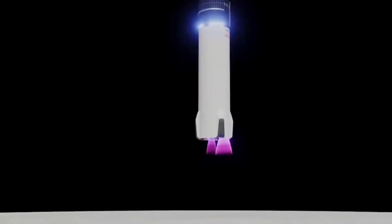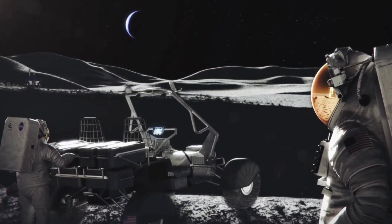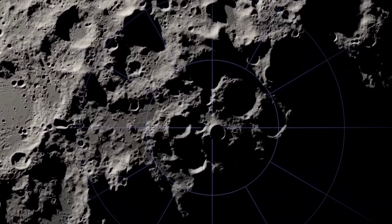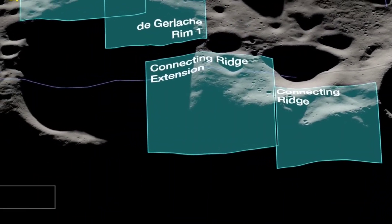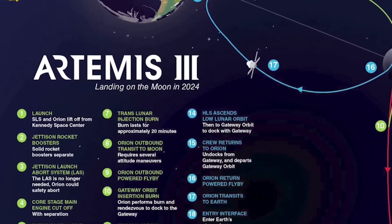That uncrewed landing, scheduled for no earlier than 2024, is a key test ahead of the crewed Artemis 3 mission. Watson-Morgan said that the uncrewed landing will take place in the south polar regions of the moon, but no decisions have been made on a landing site, including whether it will be one of the 13 regions NASA announced August 19 would be considered for the Artemis 3 mission.